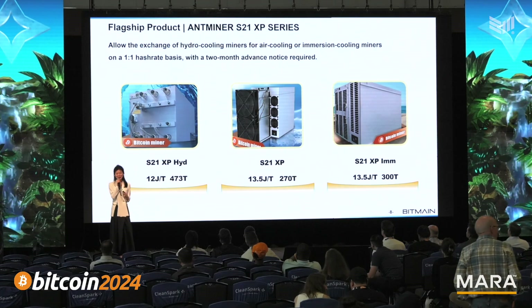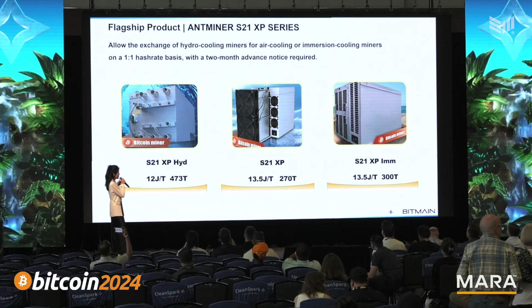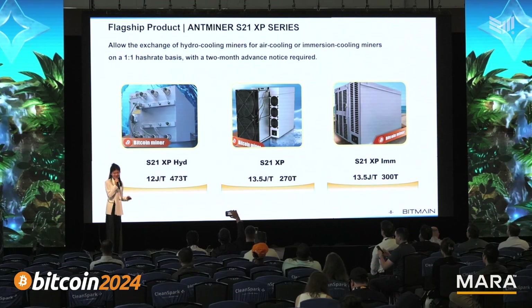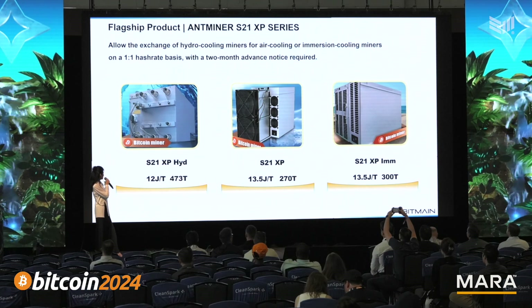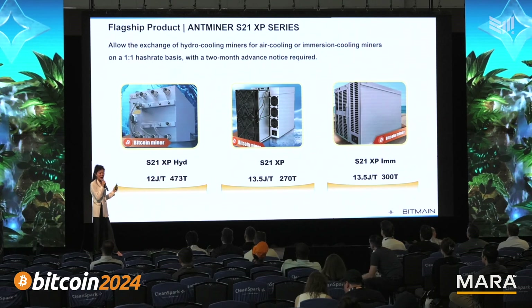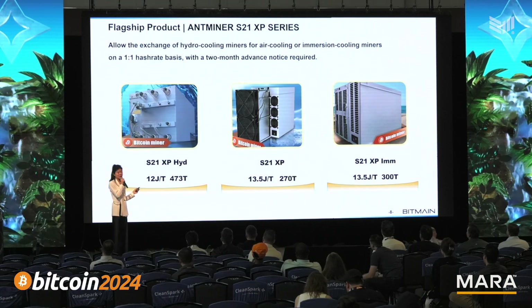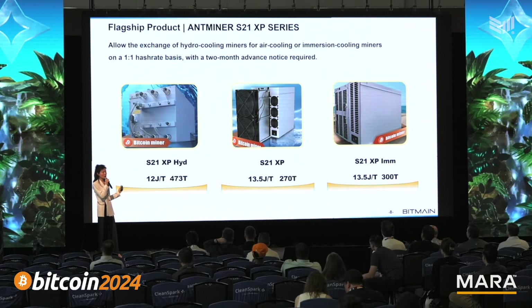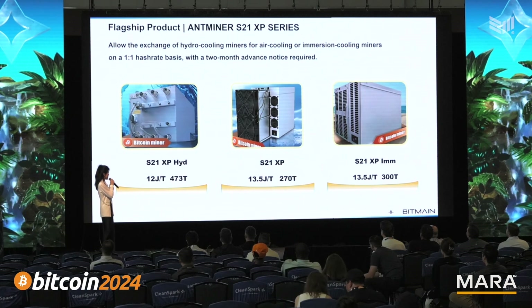I believe our clients with it are so happy with these miners. And I just want to show more about the latest generation of BTC miners as we are at BTC conference. So you can see we have air-cooled miners, hydro cooling miners, and immersion cooling miners S21 SP series — all of them are the most advanced mining rigs for BTC mining.